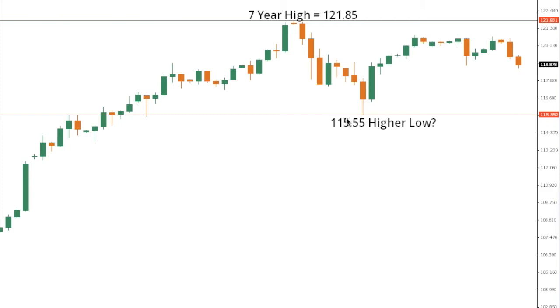Dollar Yen remains locked within an intense uptrend, with the market most recently consolidating ahead of what should be the next major upside extension above the 7-year high at 120.185 and towards 125 further up. Ultimately, any setback should continue to be well supported, while only back below 115.55 would compromise the bullish outlook.